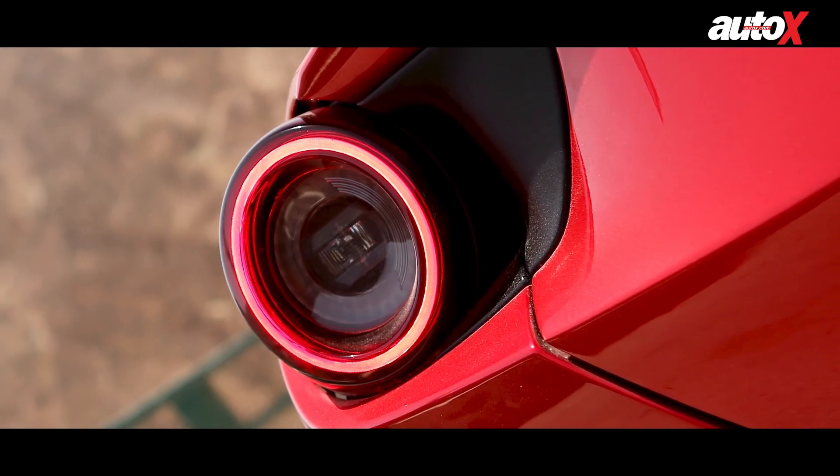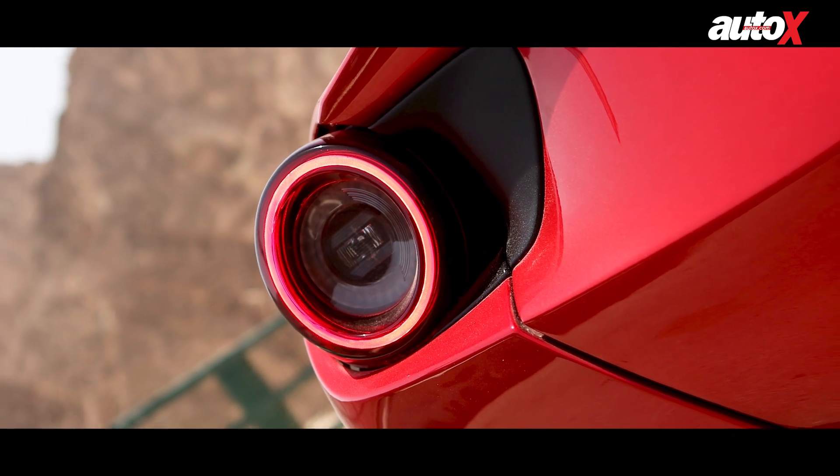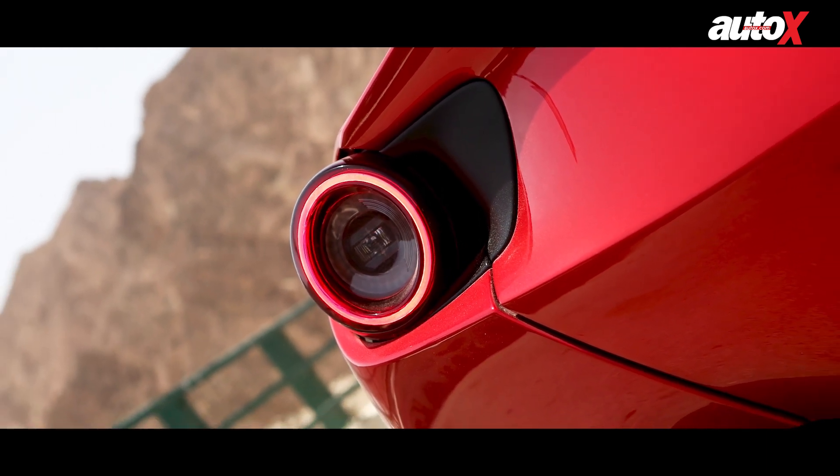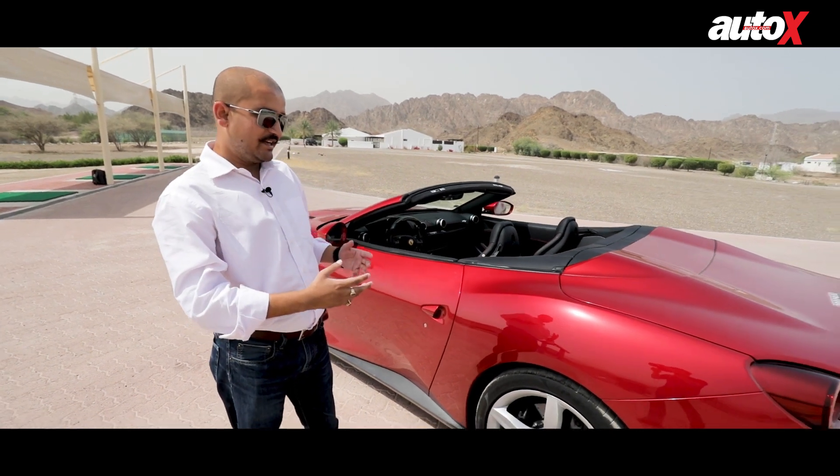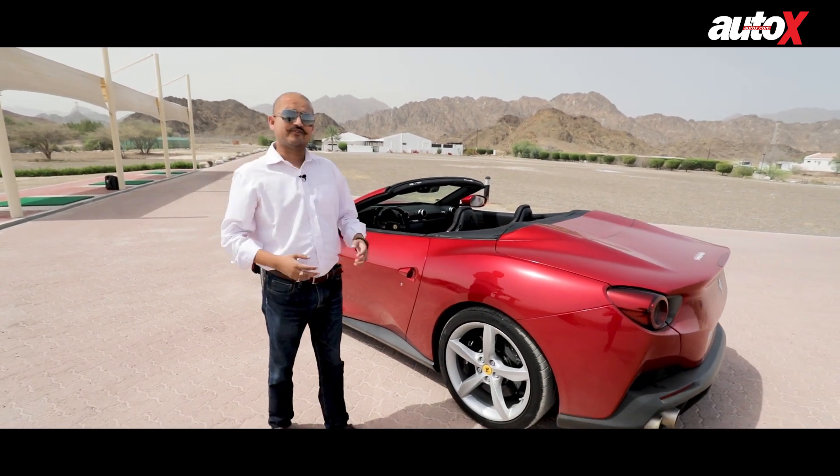If you ask any car enthusiast or even a young child about what their favorite car is, nine times out of ten it's going to be a Ferrari. And I think that has to do a lot with the Italian design language the cars of Ferrari have, and you can see that very amply clearly with the Portofino that we are driving today.